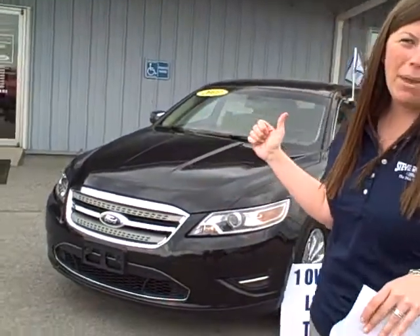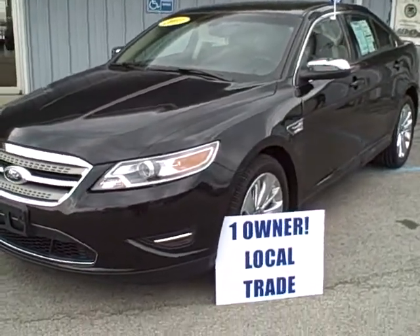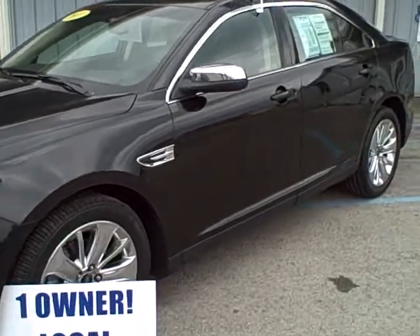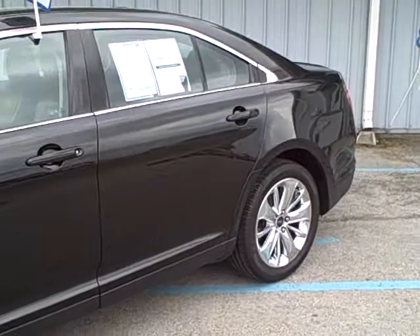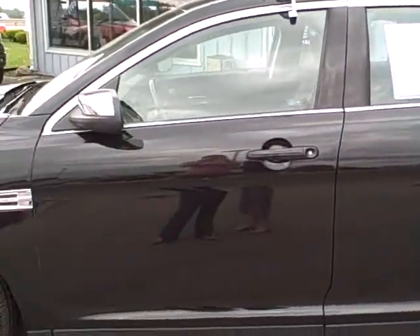Hi folks, Christy Rogers, Steve Rogers Ford. Behind me we have a 2011 Ford Taurus. This is a front wheel drive V6 Limited, so it's loaded with luxury. This Limited Taurus is a one owner and was traded in locally here to us. We'll show you the interior and the exterior of the vehicle.